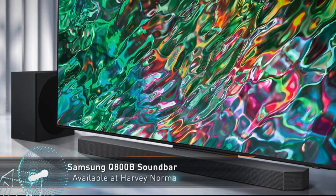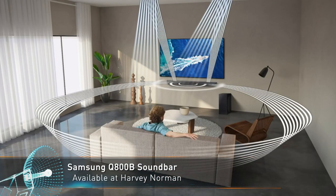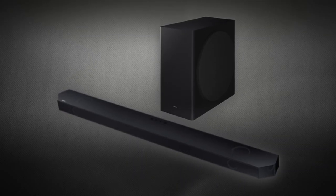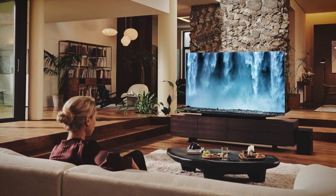The Q800B has received new side-firing speakers that add a surround sound effect without the need to place rear speakers in the room. With 5.1.2 channels, this model offers excellent surround compatibility for the majority of content on your favorite streaming services.